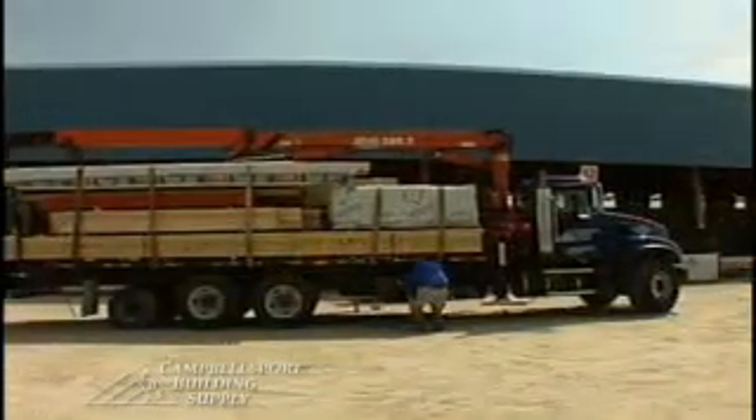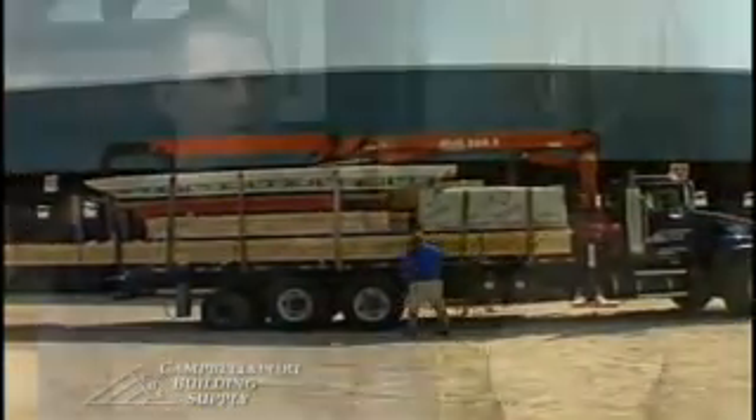So how does having more than one location benefit the customer? Having three stores allows us to buy in volume, which in return gives us better pricing, which we can pass on to our customer.